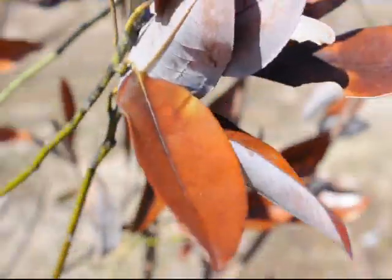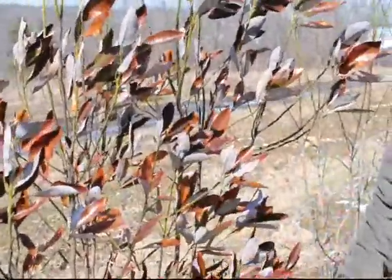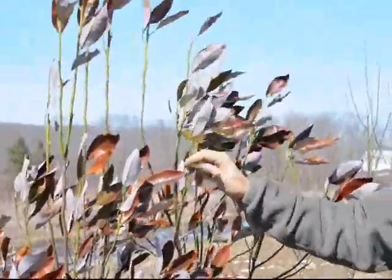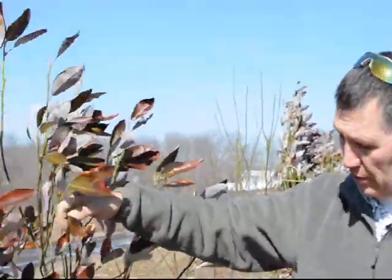The one that has the brown leaves on it right now — these leaves will drop probably in the next week or two before the new foliage comes out. It'll have a nice green leaf once the new foliage comes out, with a very silver underside. You can still see the silver underside on these.